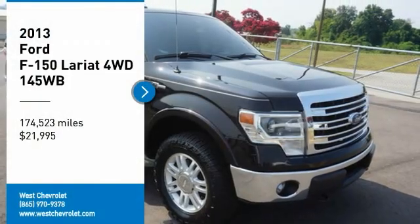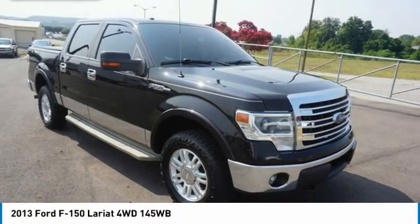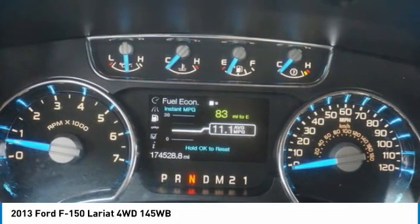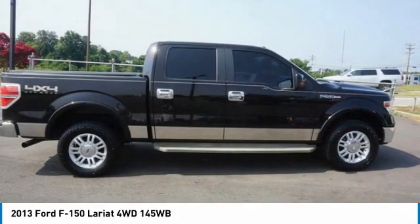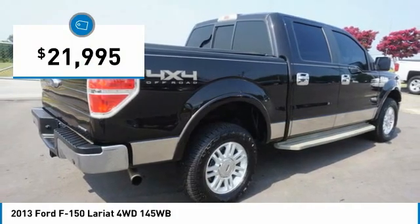Make a great choice today with the 2013 F-150. A Ford F-150 knows how to handle any situation. It's built to follow orders, no whining, and is priced below $25,000.